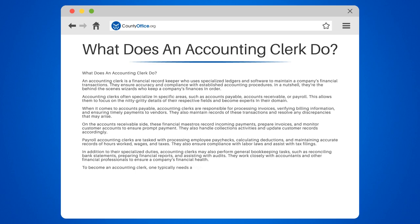To become an accounting clerk, one typically needs a high school diploma or equivalent, along with some post-secondary education in accounting or a related field. Strong attention to detail, organizational skills, and proficiency in accounting software are essential for success in this role.